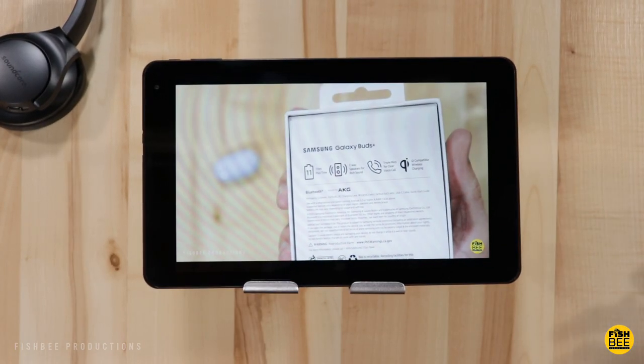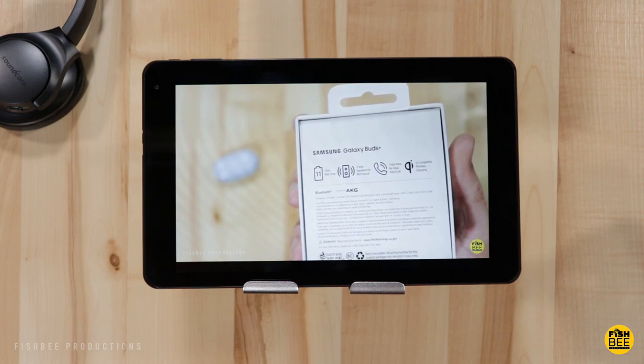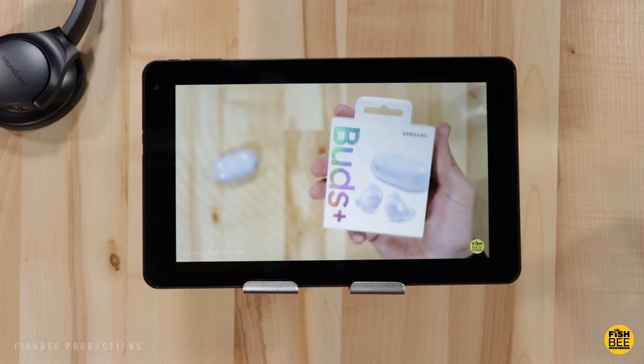The volume is super low for a tablet that has dual speakers. A tablet this size should not be quieter than my cell phone, but unfortunately it is.